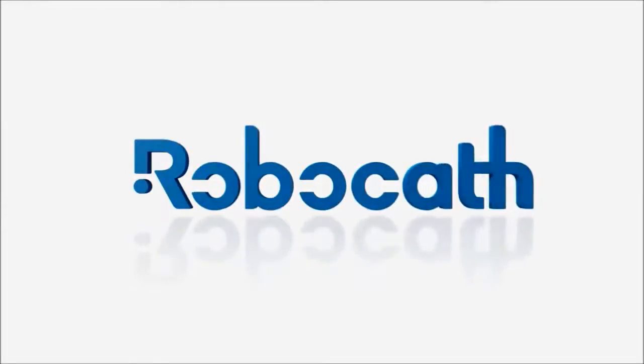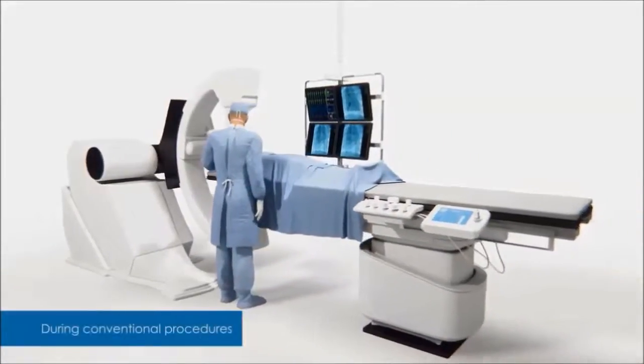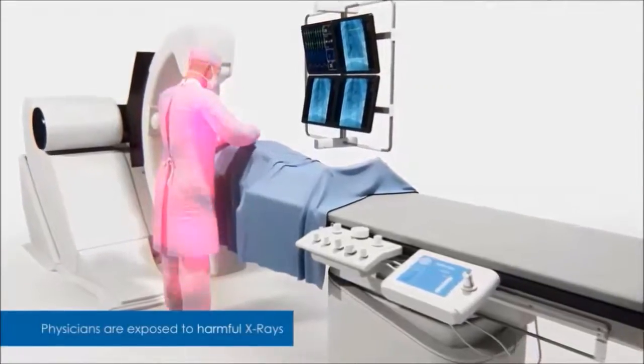Welcome to RoboCat. Nowadays, in interventional cardiology, physicians operate their patients standing next to them at an intervention table. Doing so, they're chronically exposed to the X-rays they use to treat.